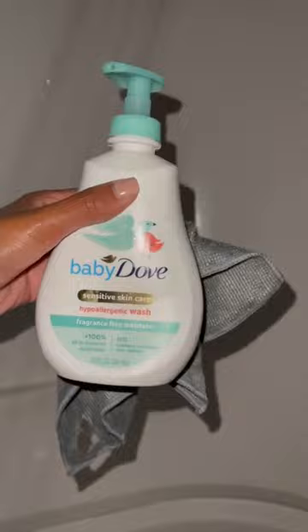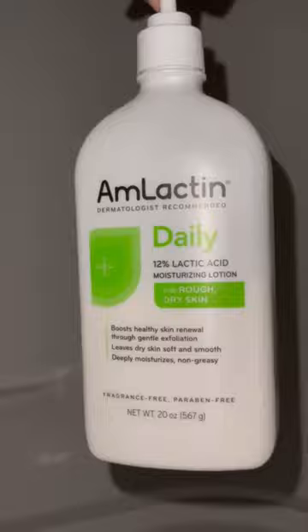After I'm done with that, I go in with the Baby Dove Sensitive Skin for my downstairs area. On my washcloth there's a designated area for each corner — one for the front, one for the back. Then I clean my feet and get out of the shower.